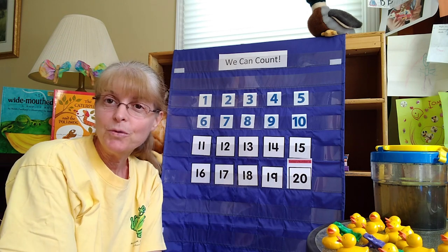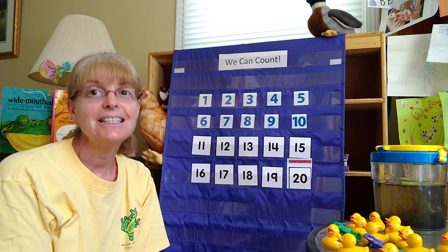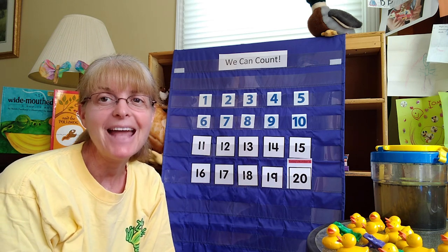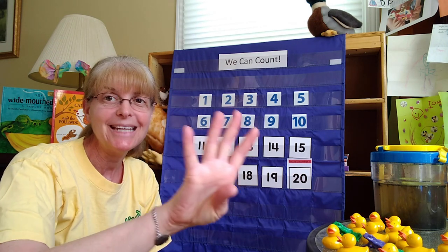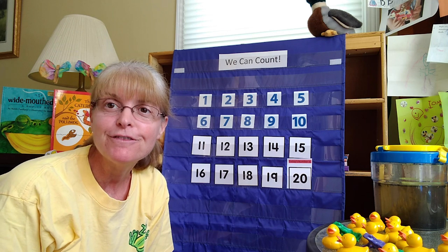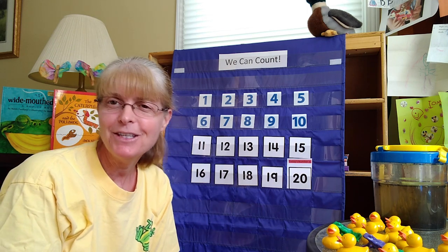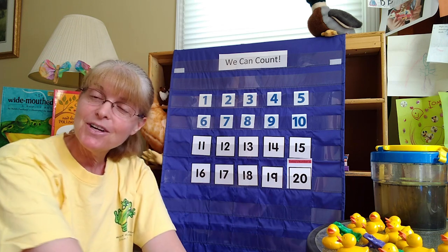Good morning everybody and welcome to Good Morning Preschool. I'm Miss Cindy and I'm so glad you joined me today. I'd like to say a special happy birthday to my friend Sienna. Hi Sienna, she is four years old today. I hope you have a wonderful day. Happy, happy, happy birthday! And to anybody else out there who's having a birthday, I hope you have a wonderful day too. Let's sing our Good Morning song today.